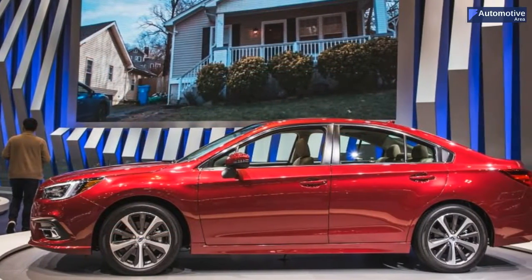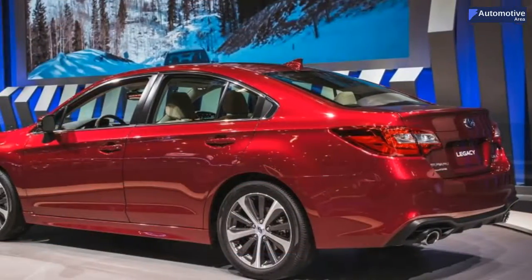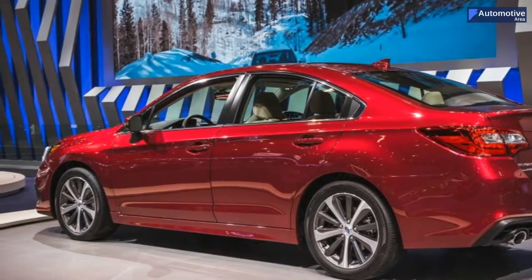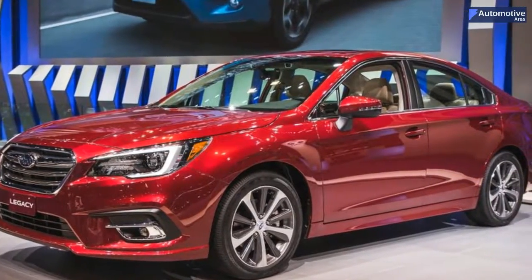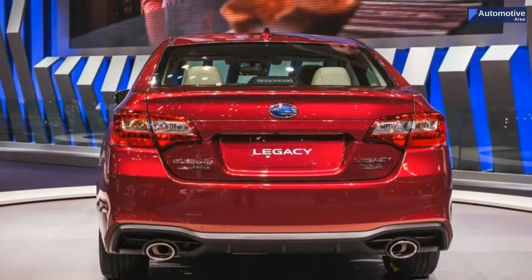Welcome to Automotive Area. For 2018, the Legacy gets several changes inside and out that Subaru hopes will bring it in step with the rest of the field. No word on if these changes will carry over to the closely related Subaru Outback.